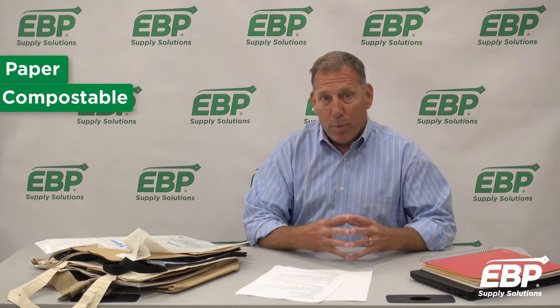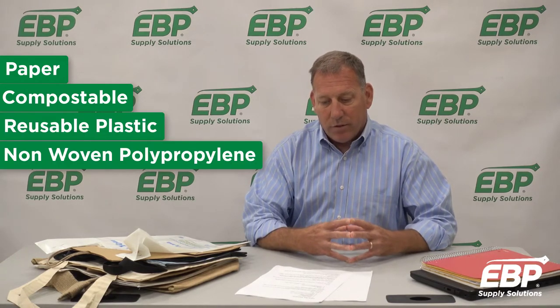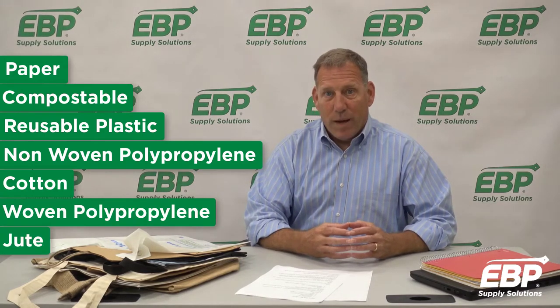Seven alternatives offered by EVP Supply Solutions are paper bags, compostable bags, reusable plastic bags, non-woven polypropylene bags, cotton bags, woven polypropylene bags, and jute bags.